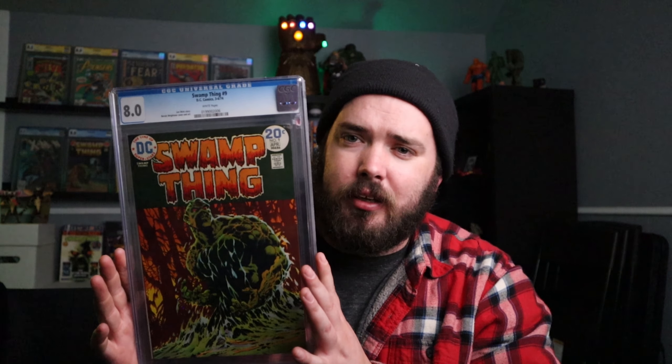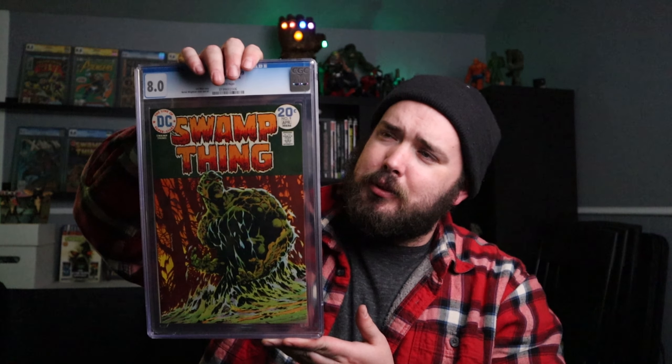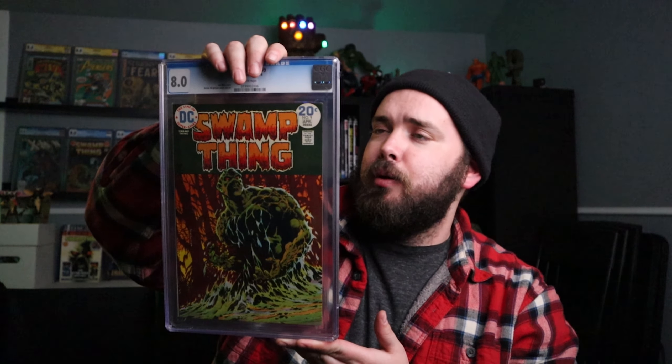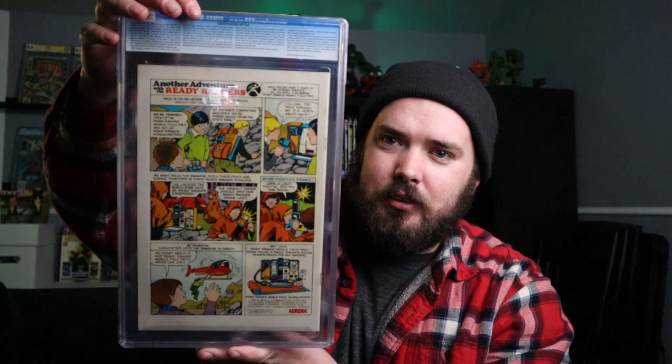I also was able to get issue nine. I thought this one would be a little harder to get than it was, but I got a really good price on it so I went ahead and snatched that up. Same as the book before it — Len Wein story, Bernie Wrightson art. This is a pretty iconic cover for a lot of people, so I'm super excited to have this one. Check out the back there — got some cool little comic art going on on the back of that one.